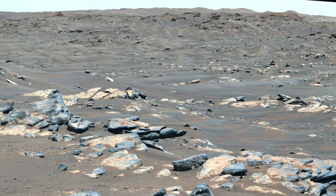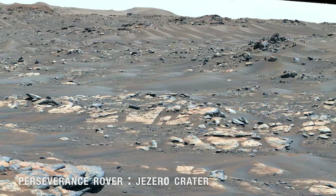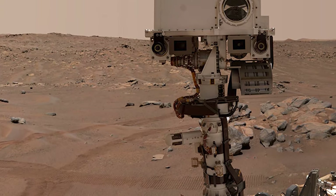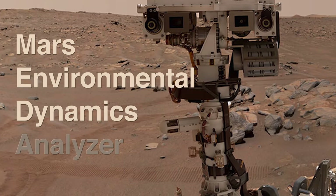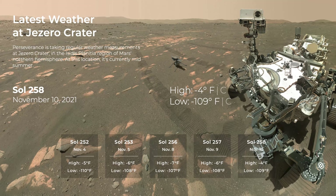It's early summer in Jezero Crater, where NASA's Perseverance rover and the Ingenuity helicopter are exploring the South Seder region. Perseverance uses its Mars Environmental Dynamics Analyzer, or MEDA, to measure temperature, humidity, wind speed, and direction.